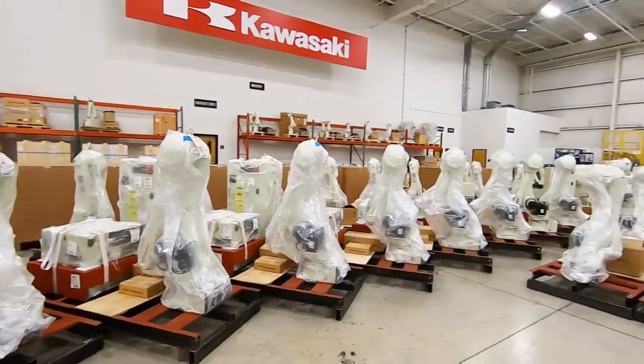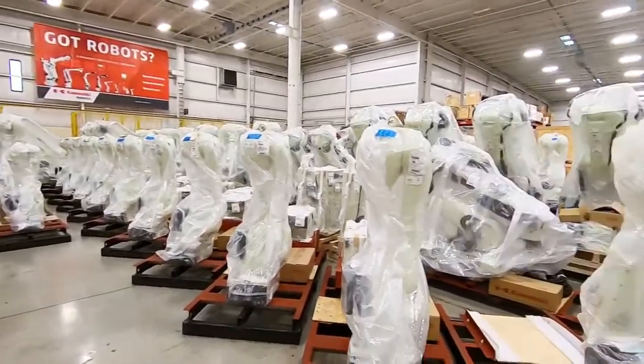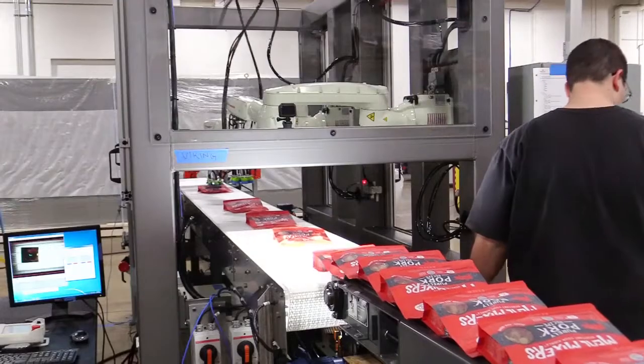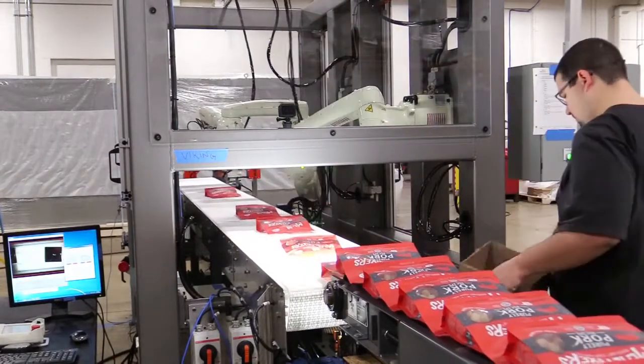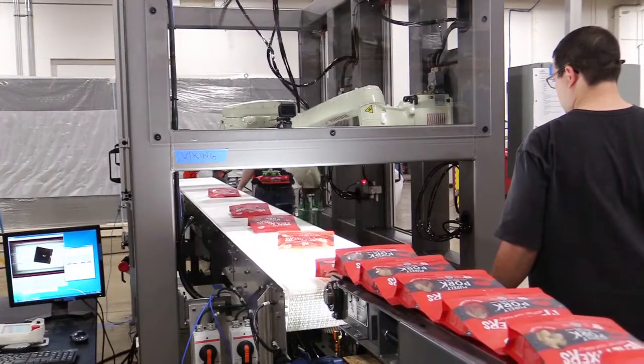In addition, it uses the Kawasaki robots, which were specifically picked for their reach, their payload, and their speed capability. In general, the system works by taking the product that's coming out of the customer's existing bagging machine.